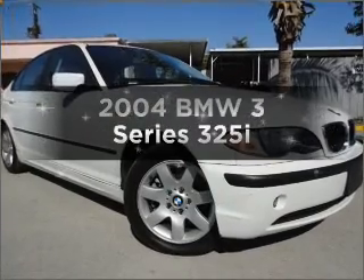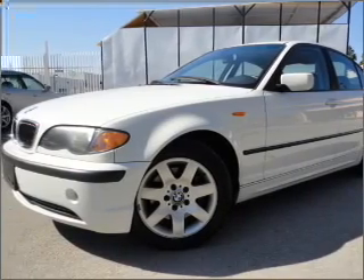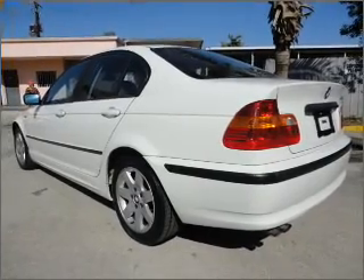Imagine yourself in this 2004 BMW 3 Series — this is the set of wheels you've been looking for. With a solid 6-cylinder engine that responds smoothly to its automatic transmission, and navigation included to help you get to your destination with ease.